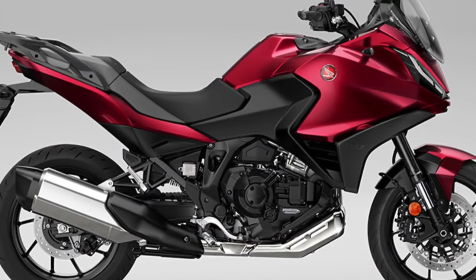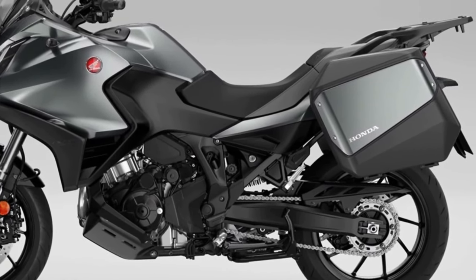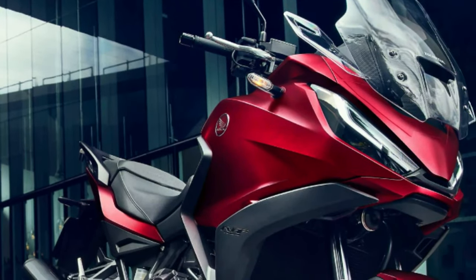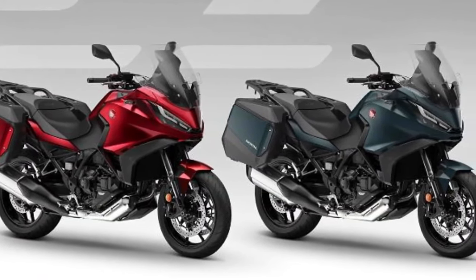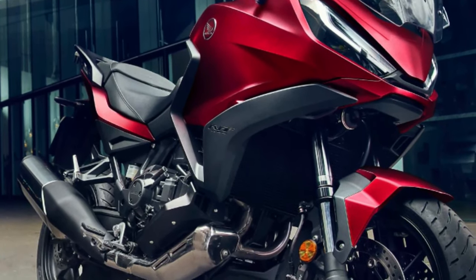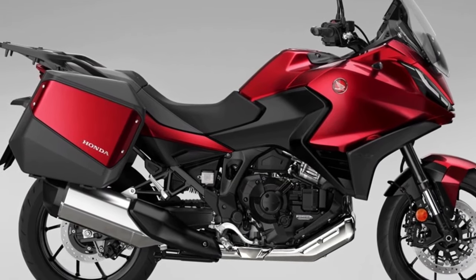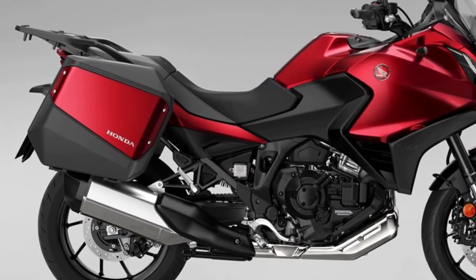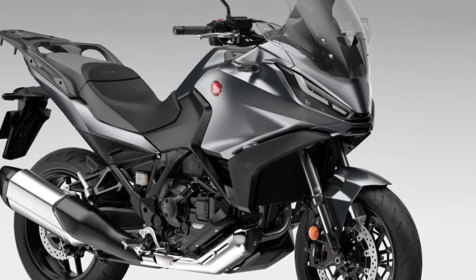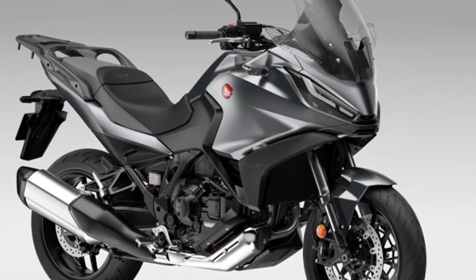Since its introduction to the European range in 2022, more than 12,000 NT 1100s have been sold, with more than 66% of customers choosing Honda's exclusive dual-clutch transmission. Three dedicated accessories are available — a 50L top box, fog lights, and a comfortable seat — individually or in Urban, Touring, and Voyage packs. The 2024 Honda NT 1100 has been launched with two new colors and an update to one of the existing paint jobs.